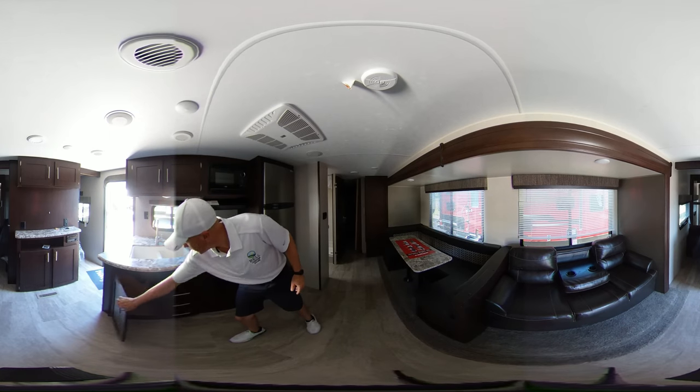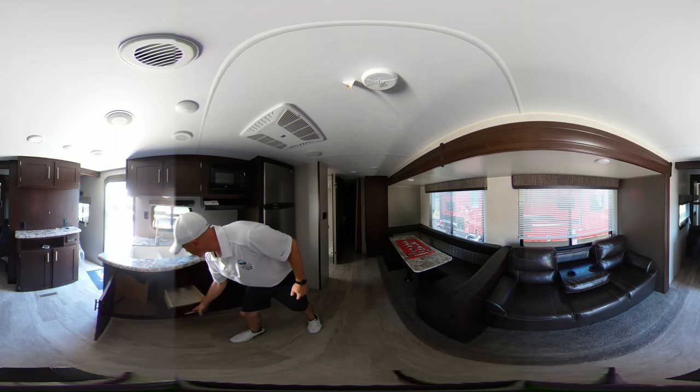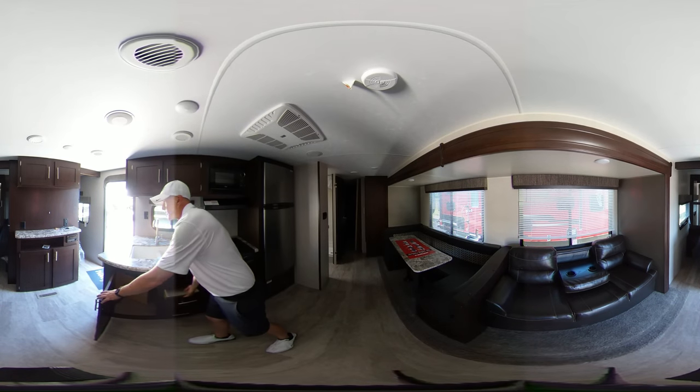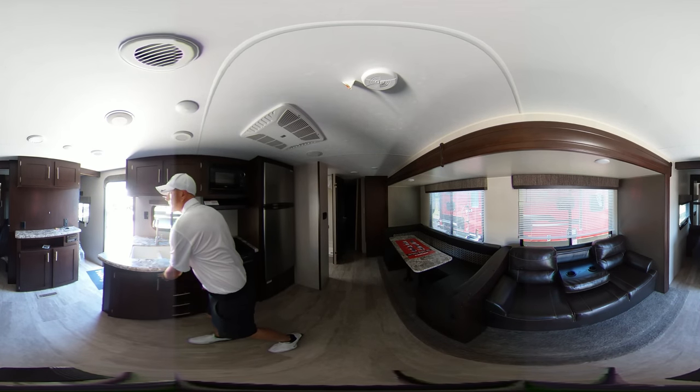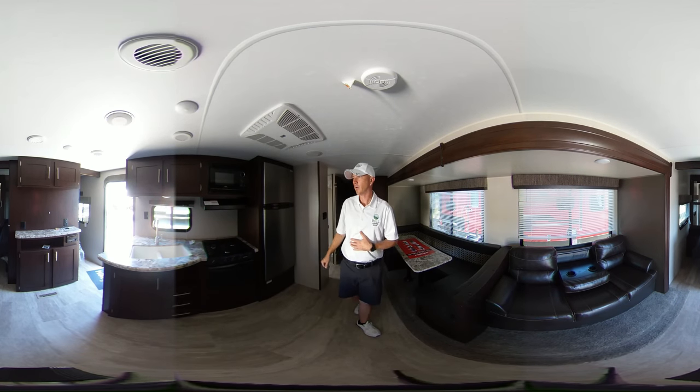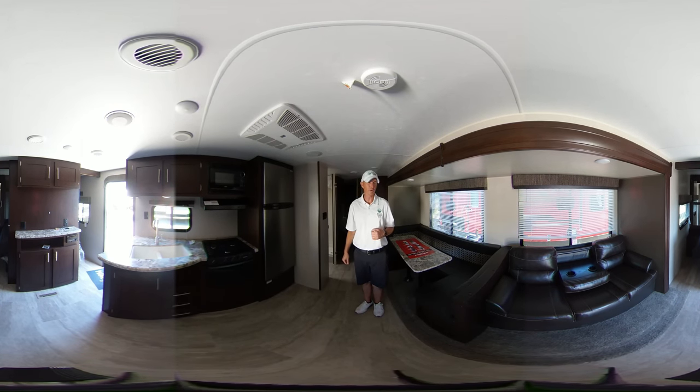It's got lots of storage underneath here as well. These drawers are all built before the front's put on, so it's not just holding it together — it's a nice, sturdy drawer. You can put a TV right up front, and there's a DVD player for the stereo. It's Bluetooth, so you can go to your own music, control the volume and channels.